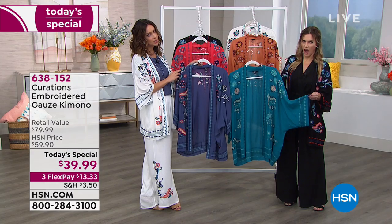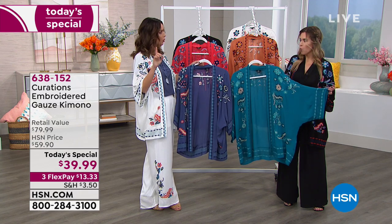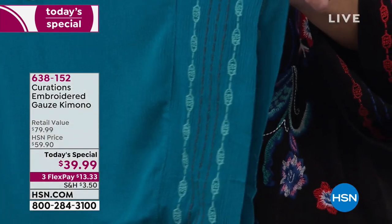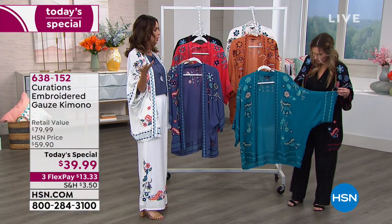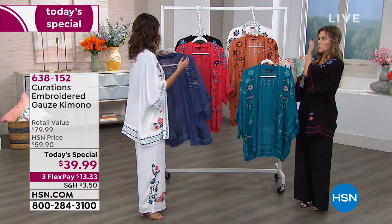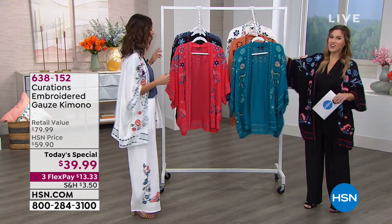250,000 stitches went into the making of one kimono. And by the way, all fashion magazines right now are calling the kimono the new spring cardigan. I agree — they didn't consult with me, but I concur.